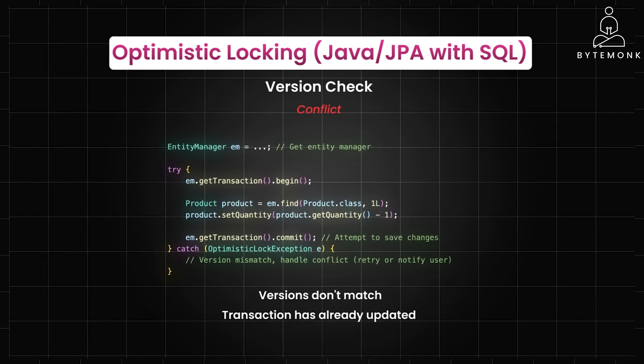If the versions don't match, it means another transaction has already updated the row, and an optimistic lock exception is thrown. When an optimistic lock exception is thrown, you have a few options on how to proceed.